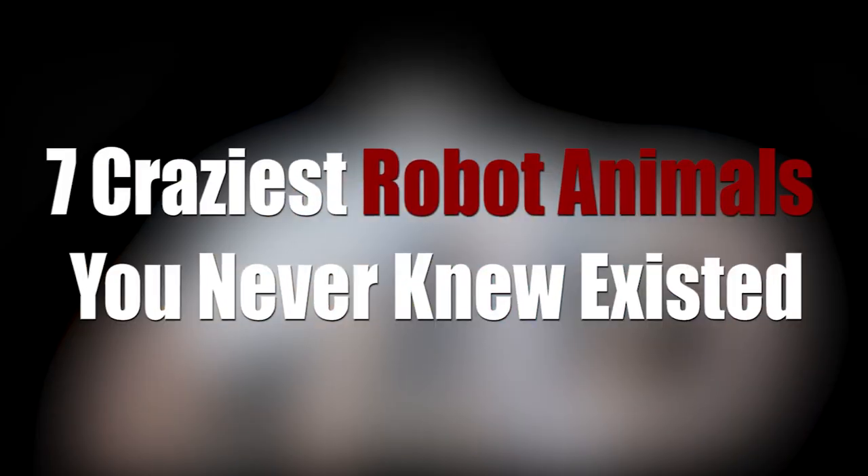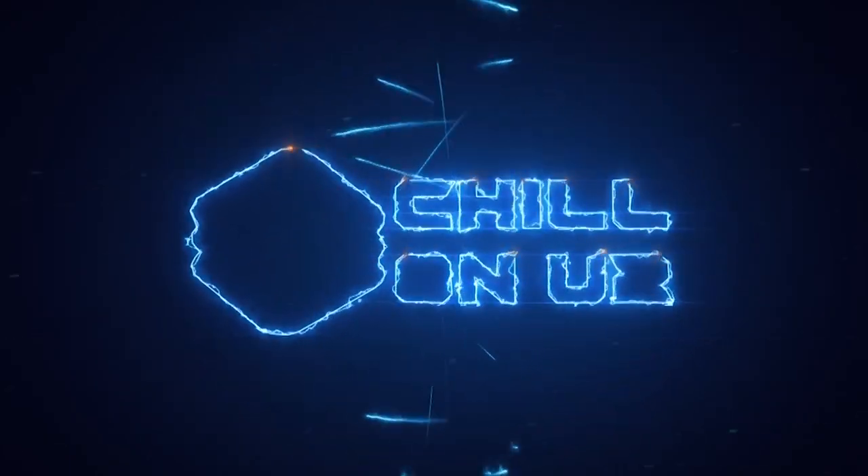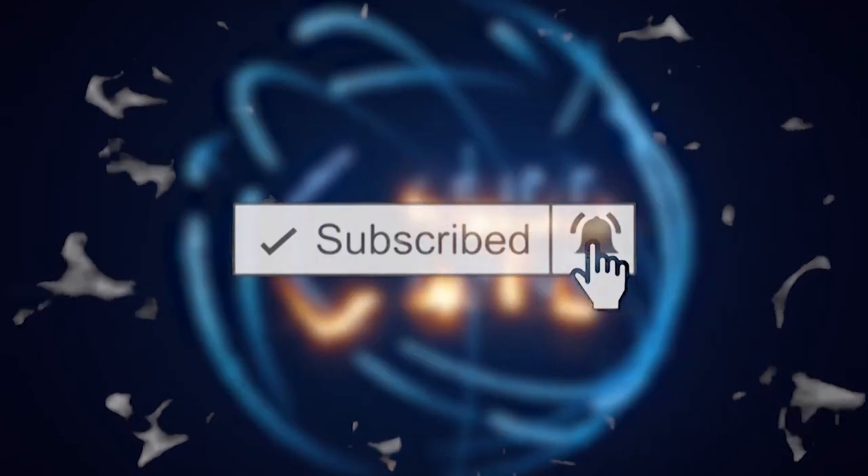Alright guys, that's the end of this video: 7 Craziest Robot Animals You Never Knew Existed. We hope you really enjoyed it — thanks for tuning in. Before you go, subscribe, like, and share this video, and don't forget to hit that bell icon to check out more interesting videos made just for you.